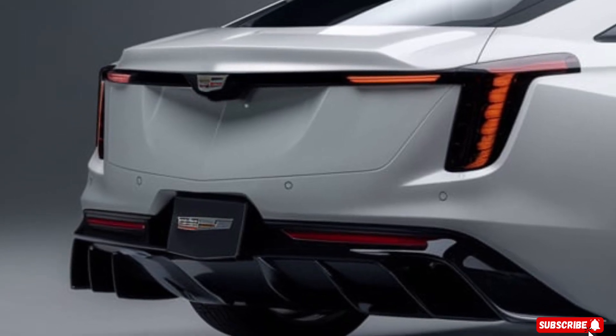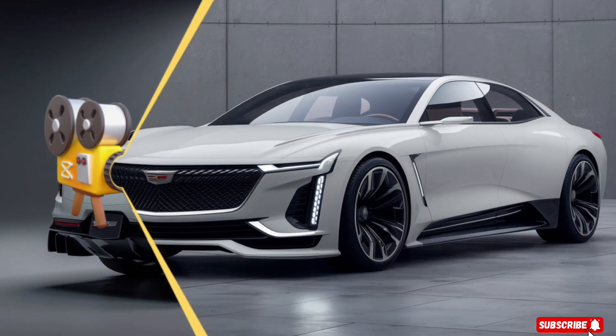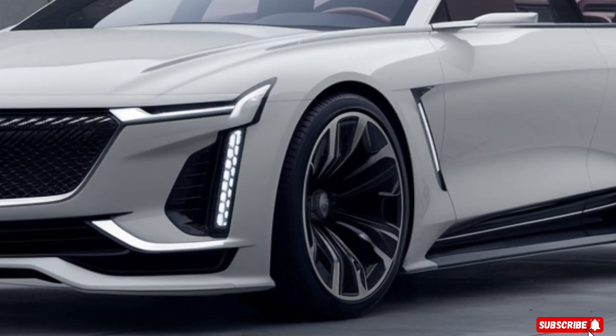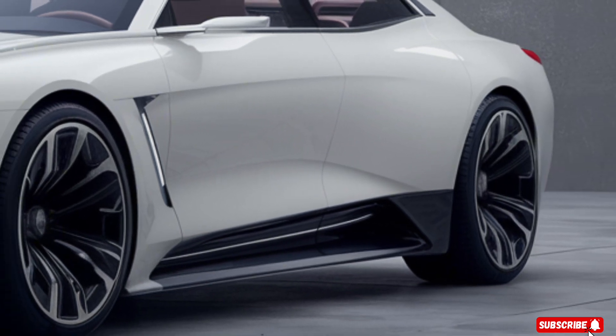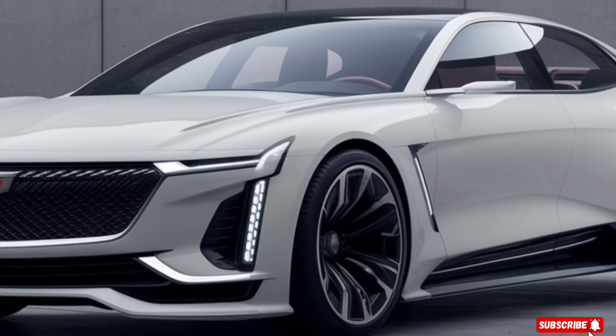The Eldorado also features a range of advanced driver assistance systems, including a blind spot information system, a lane keeping system, and a driver alert system. You'll be able to drive with confidence, knowing that you've got a team of advanced technologies watching your back.